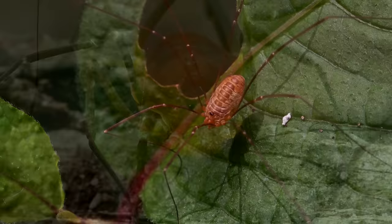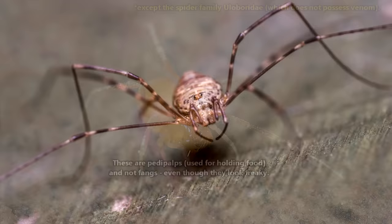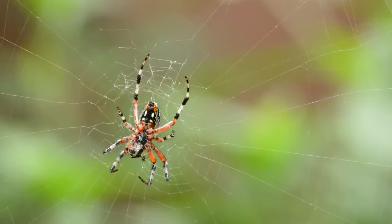Daddy longlegs might look like spiders but they aren't. Daddy longlegs are incapable of producing silk and they lack fangs and venom, which are all features found in spiders. They also have two or fewer eyes while most spiders have eight. Plus spiders have to eat their food by turning it into liquid and sucking it up, but daddy longlegs can chew their food. How polite!